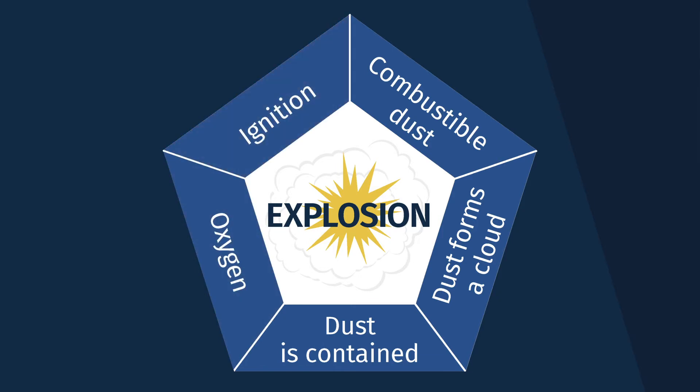It's called the dust explosion pentagon. There are a lot of dusts out there and people don't realize how many are actually combustible or explosive. It could be agricultural, it could be carbon based, metallic dusts, chemical dusts, and even plastic dusts.